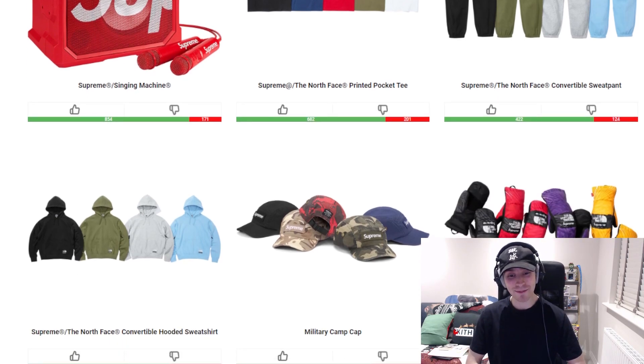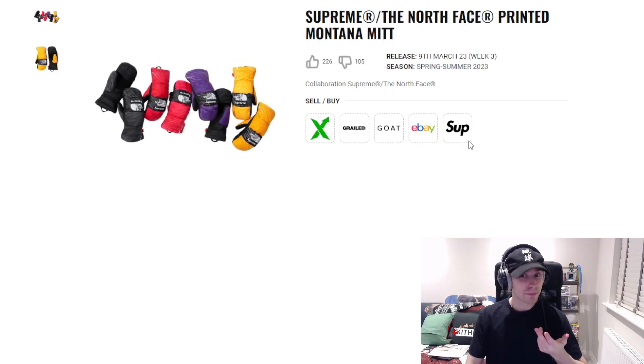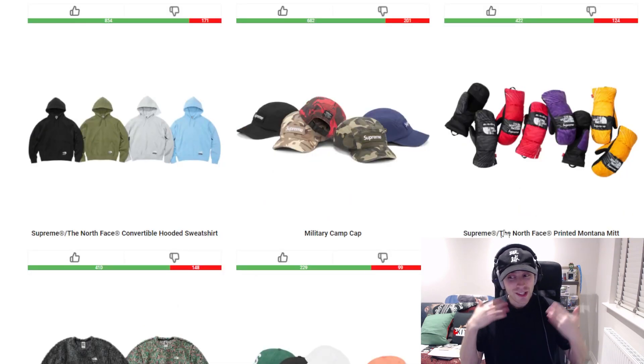Now let's get into the bad — the good, the bad, the ugly. We've got a military camp cap which I think is perfectly fine in comparison to what's further down the list. The printed Montana mitt is the first one — I don't know, maybe they were going for the look of if you fold a shirt it leaves creases in it, and this is the end result. They chose decent colorways, it's just I don't know where the idea was going with it.